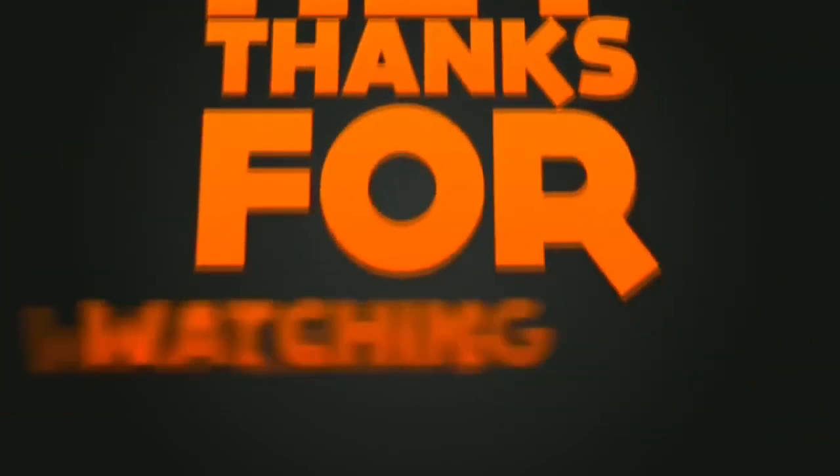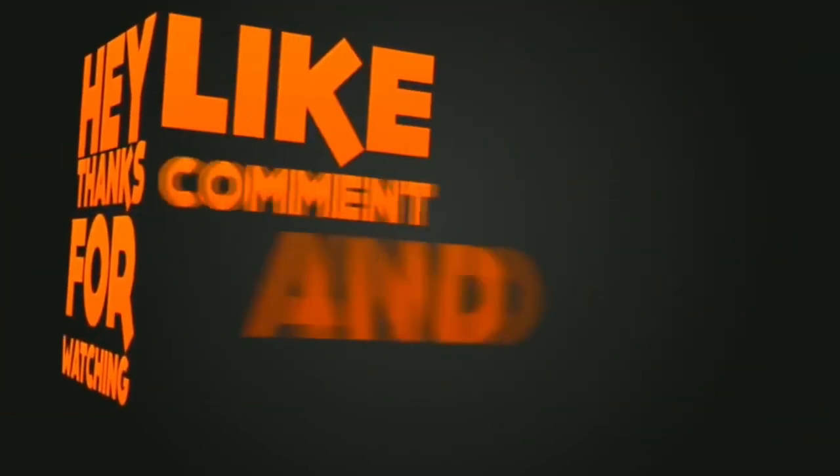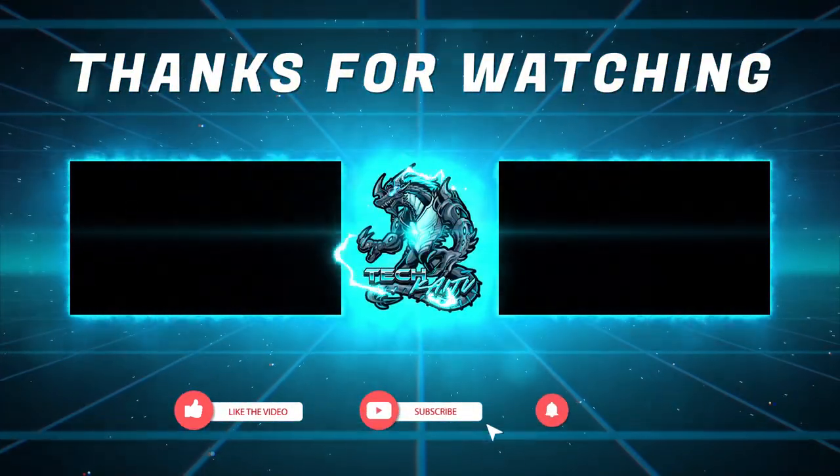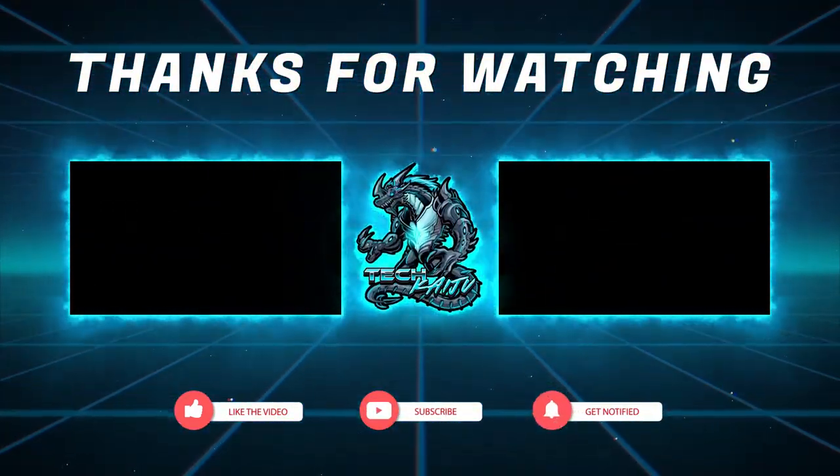Thank you for watching all the way to the end. Please remember to check the description below for links to each item mentioned in this video, and like and subscribe to this channel for more videos like this.